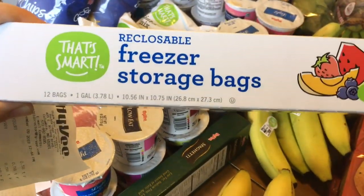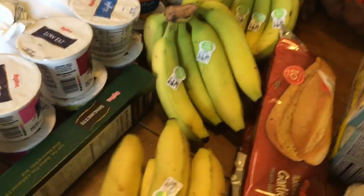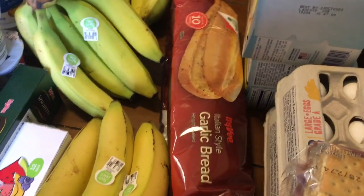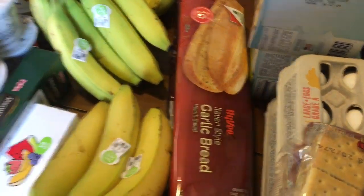I picked up this little box of freezer storage bags — there's only 12 bags in here, but it was $0.59. We have the potatoes back here; I got two five-pound bags of potatoes at $0.99 a piece. And then we got this garlic bread — that was $2.69.